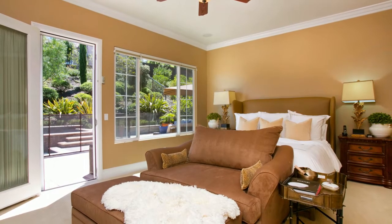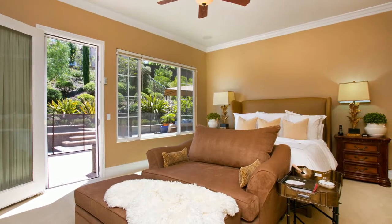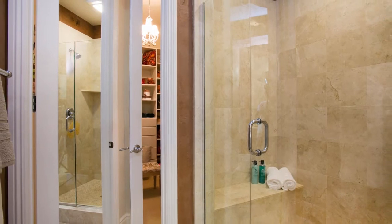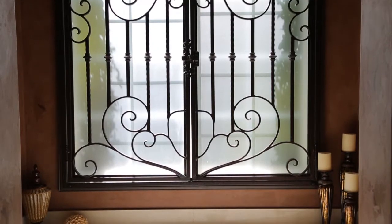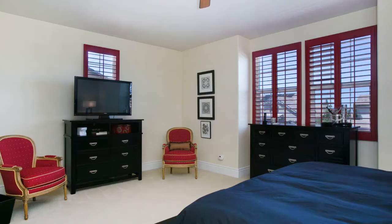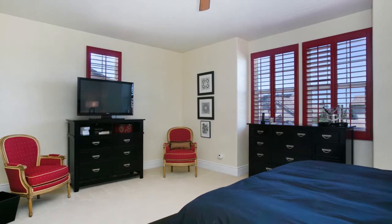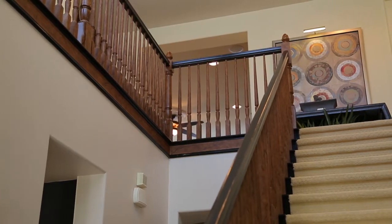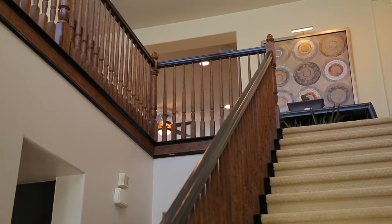This floor plan happens to be one of the few here that has a master on the first floor, and whether it's a second home, first home, aging in place — whatever — everybody seems to appreciate the benefits of having the master on the first floor. This home also has a mini master, if you will — a gigantic room with ensuite bath and a huge closet upstairs — so you've really got several options in this four bedroom, four and a half bath home.